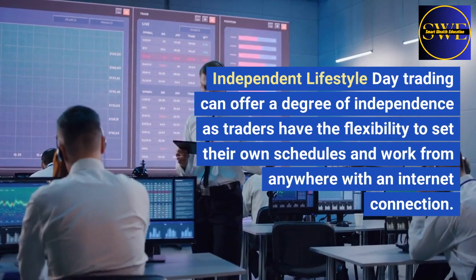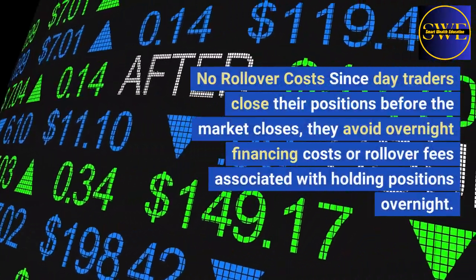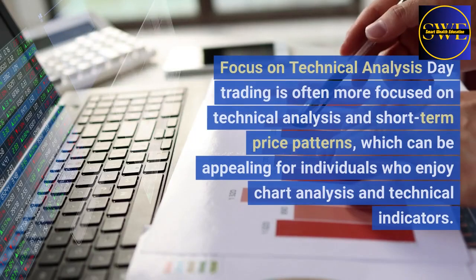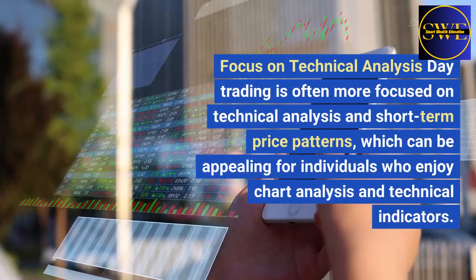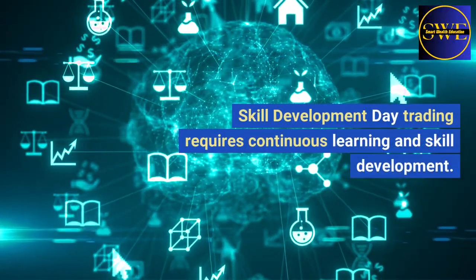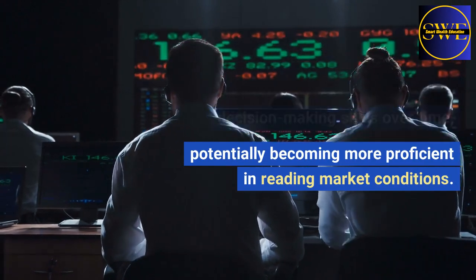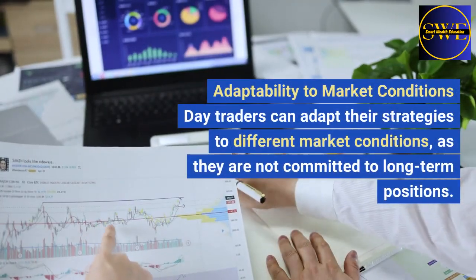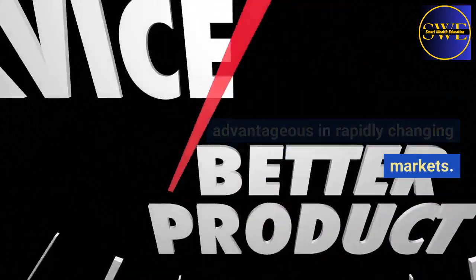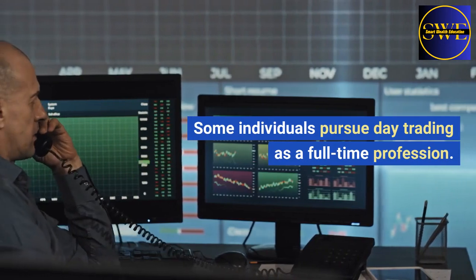Independent lifestyle: day trading can offer a degree of independence, as traders have the flexibility to set their own schedules and work from anywhere with an internet connection. No rollover costs: since day traders close their positions before the market closes, they avoid overnight financing costs or rollover fees associated with holding positions overnight. Focus on technical analysis: day trading is often more focused on technical analysis and short-term price patterns, which can be appealing for individuals who enjoy chart analysis. Skill development: day trading requires continuous learning, and traders can hone their analytical and decision-making skills over time. Adaptability: day traders can adapt their strategies to different market conditions. Income potential: for successful day traders, day trading can provide a source of income, and some individuals pursue it as a full-time profession.